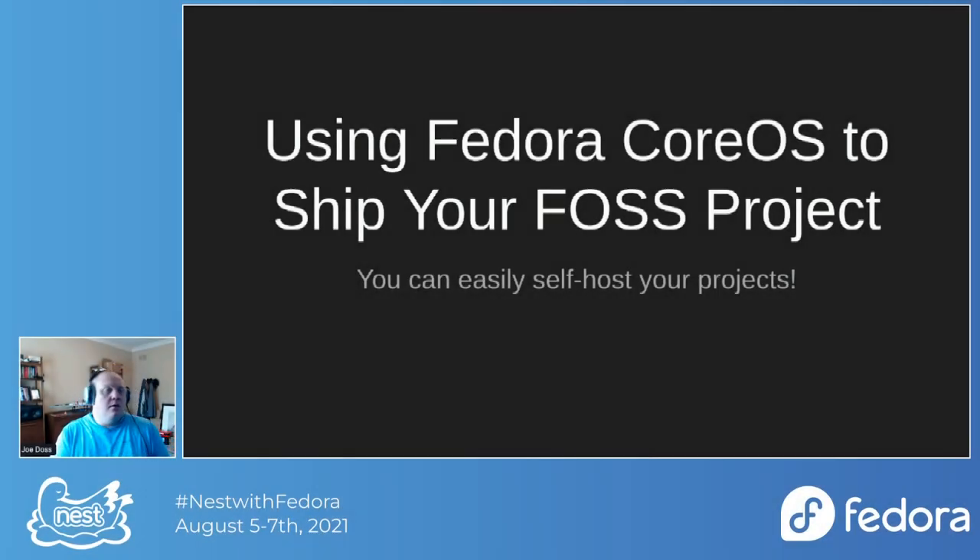Thank you for joining my talk on using Fedora CoreOS to ship your free open source software project.